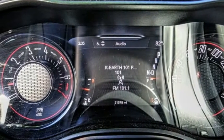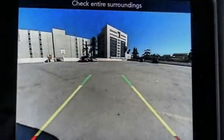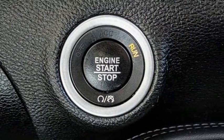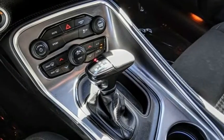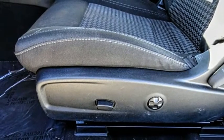Here are some of this vehicle's great options: electronic stability control, alloy wheels, brake assist, traction control, remote keyless entry, speed control, four-wheel disc brakes, power sunroof, rear window defroster, security system. Come take a test drive today.